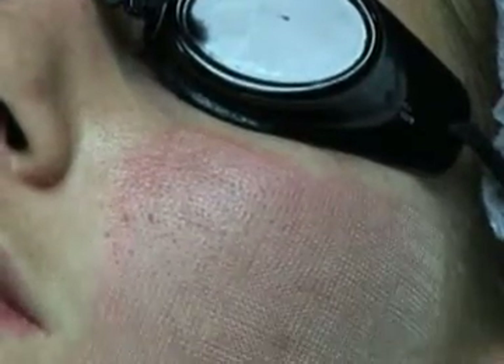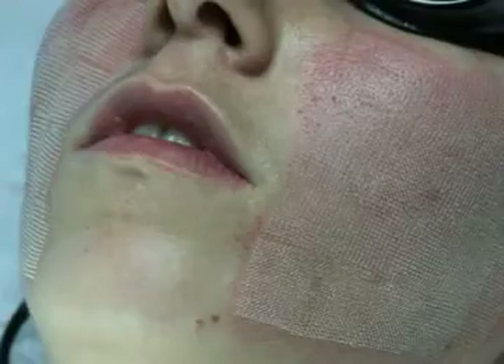Therefore, during the entire treatment period and in the month following the last session, sun exposure is not recommended.